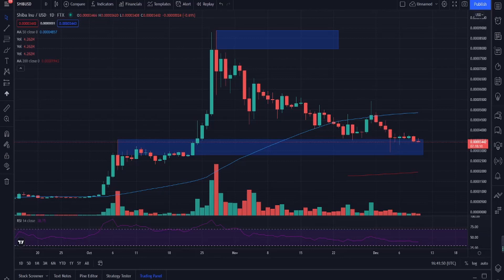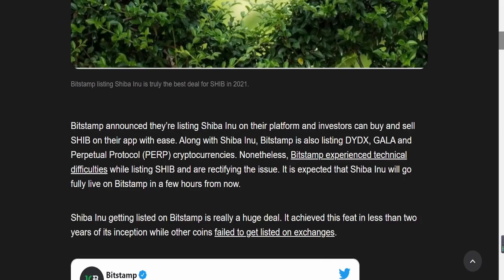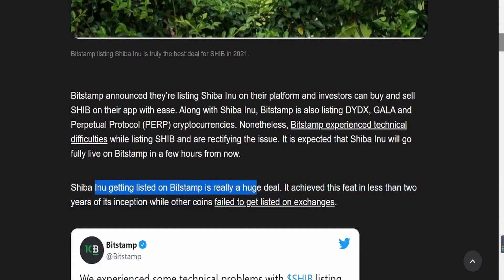Shiba Inu just announced some bombshells today. Bitstamp has announced they're listing Shiba Inu on their platform, and investors can buy and sell SHIB on their app with ease. It's expected that Shiba Inu will go fully live on Bitstamp in a few hours from now, so definitely expect some movement. Shiba Inu getting listed on Bitstamp is a really huge deal — it achieved this in less than two years of its inception, when other coins fail to get listed on exchanges.